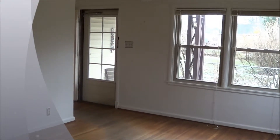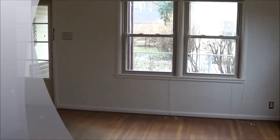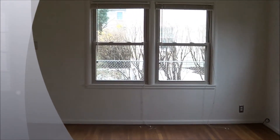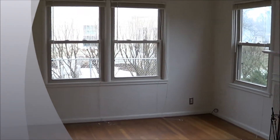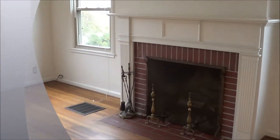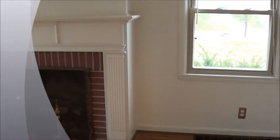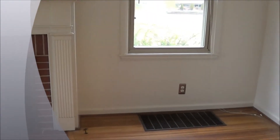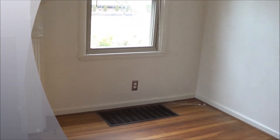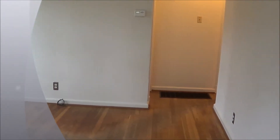As you make your way into the front of the house, you're welcomed by beautiful hardwood floors. All of the windows in this property have been redone to nice double-pane vinyl windows. It has a beautiful wood-burning stove fireplace and a very intricate mantle.